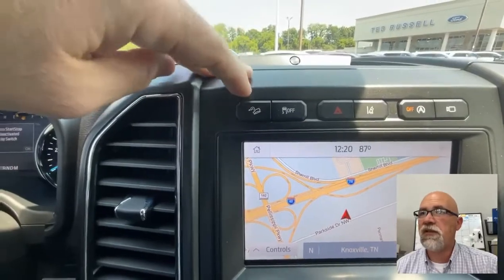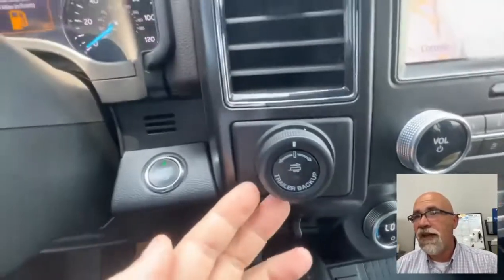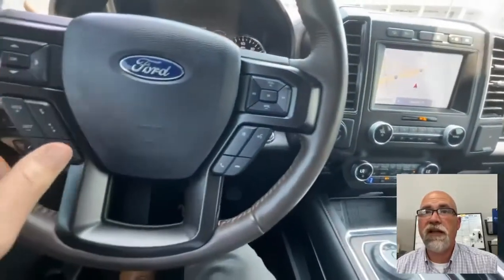And that was a lane-keeping system — you can turn the auto start/stop on and off. There was also a hood ascent. That is a trailer backup controller, the ProTrailer Backup Assist, and that is a trailer brake controller. Let me know what questions you have on any of that stuff.